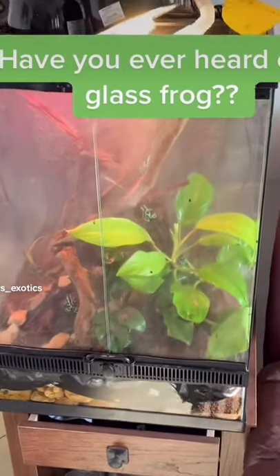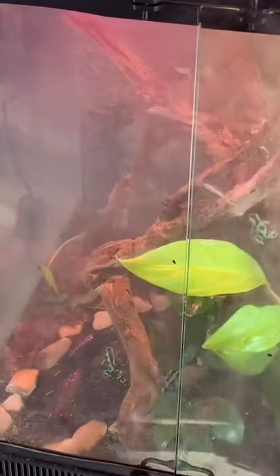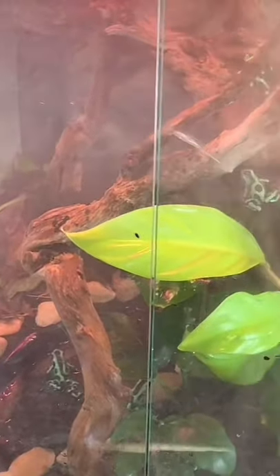I want to show you guys some of the coolest animals that I think I've ever seen. And no, it's not these frogs that you see here. It's actually one on this side, chilling on the glass. And it just happens to be that these guys are called glass frogs. You can see exactly where they get their name from, since their skin is like glass.